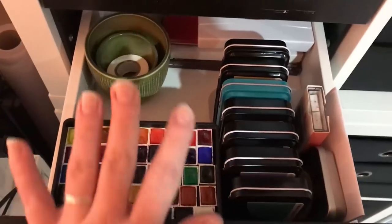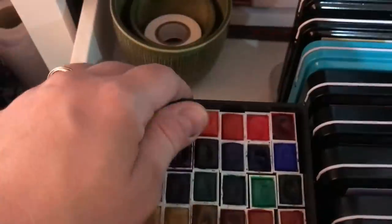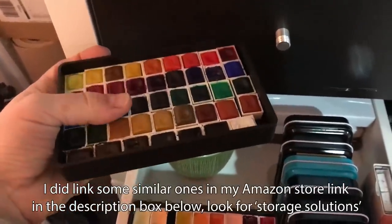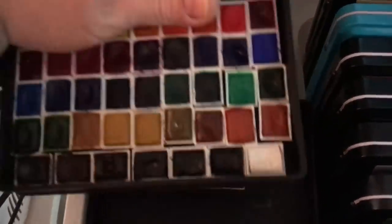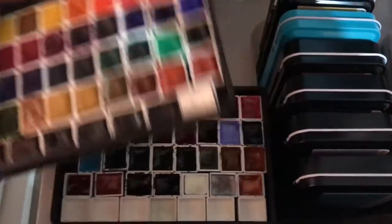Moving on to the drawers above it — watercolors. This is my just recently redone watercolor drawer. Here are some cups from a hardware store, and these are trays that you can get at Ikea for $1 — they are bathroom trays, so they stack. All my watercolors are just sitting in there now, all my big sets. It takes up less space. If I just want to work with one set I just take one tray, or grab the whole lot.